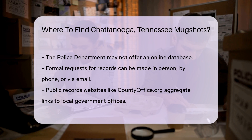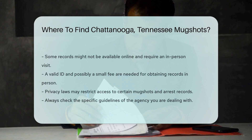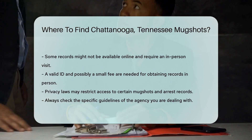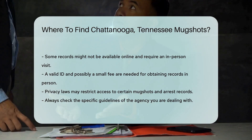Keep in mind that some records might not be available online. In such cases, you may need to visit the respective office in person. Bring a valid ID and be prepared to fill out some forms. There might be a small fee for obtaining copies of records.